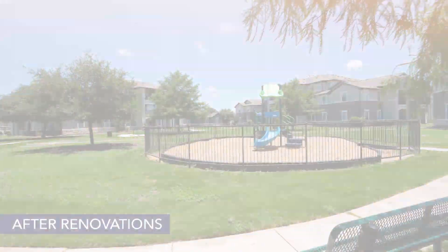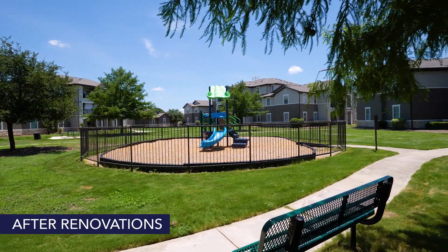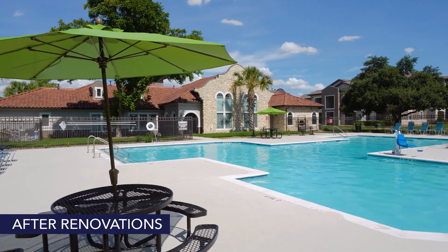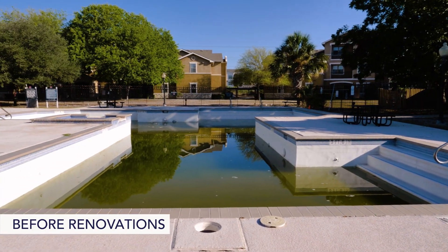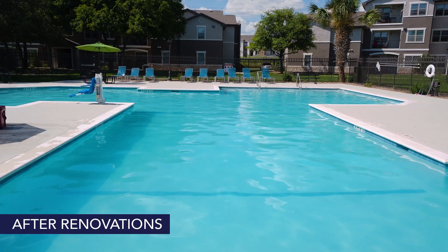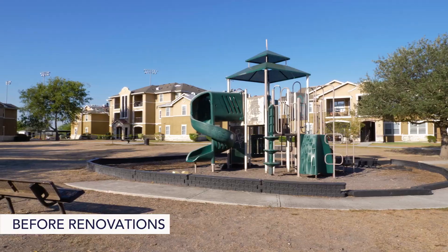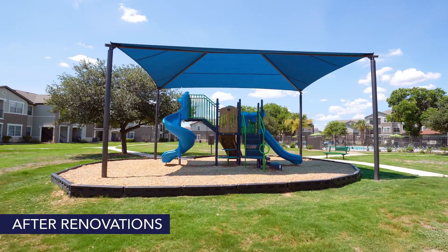Additionally, we repaired the irrigation system and improved the landscaping. Community spaces also received significant attention. The swimming pool and large sun deck were renovated and upgraded with new chaise lounges. Two playgrounds were replaced with new equipment for younger residents, one of which includes a solar shade.